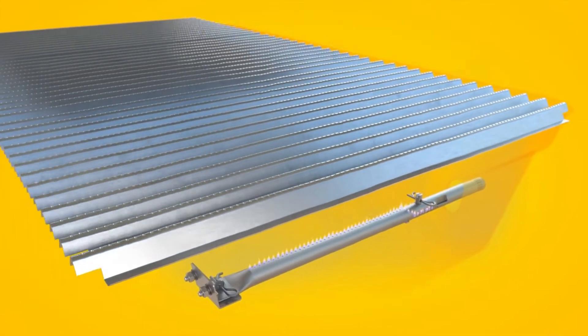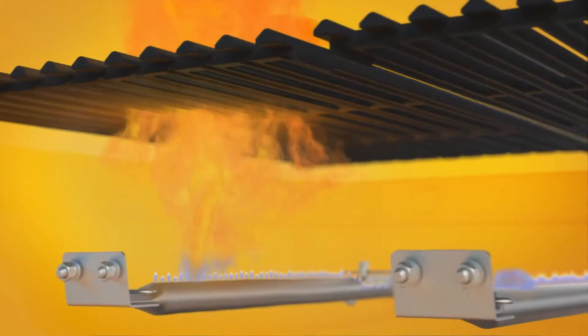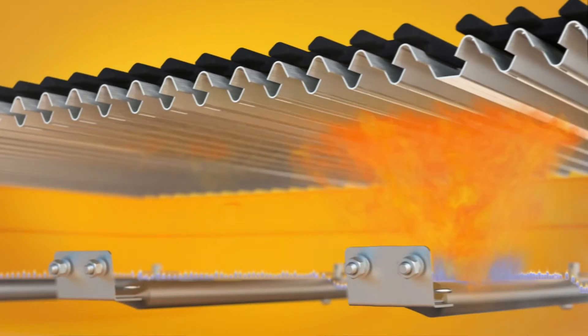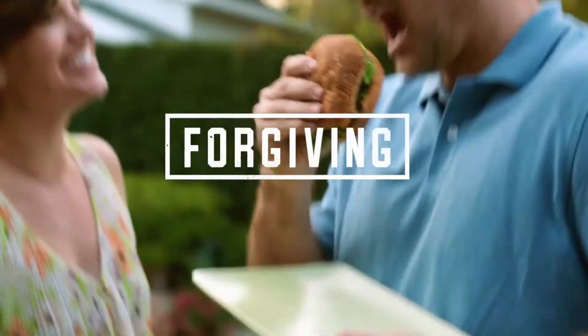Every True Infrared grill has an emitter plate that sits above the heat source. The emitter creates a barrier between your food and the flames, preventing flare-ups and averting cookout disasters. Now that's forgiving.